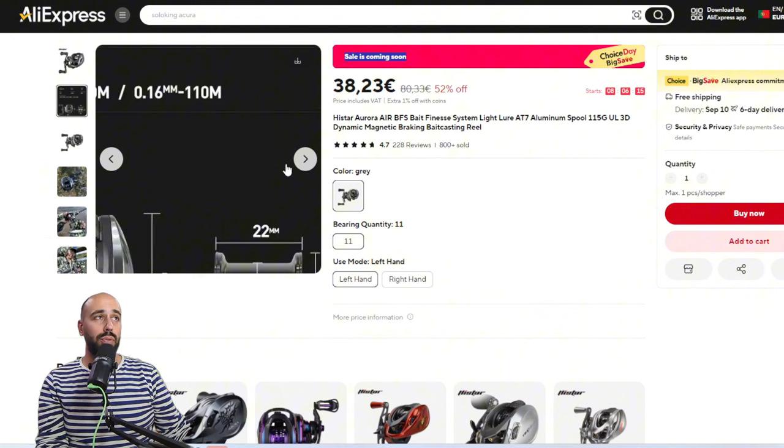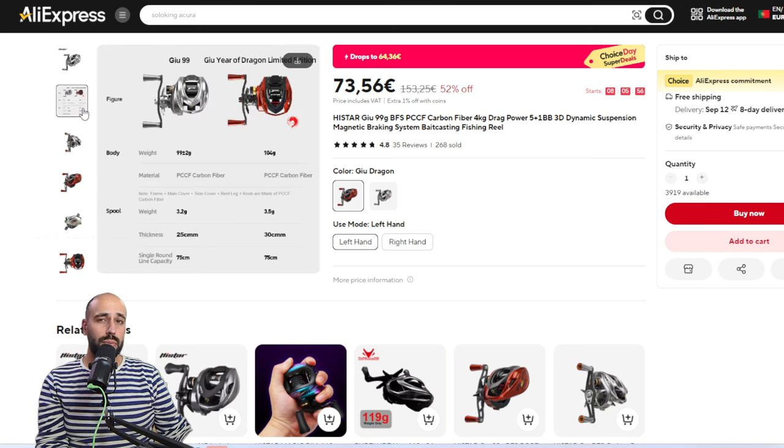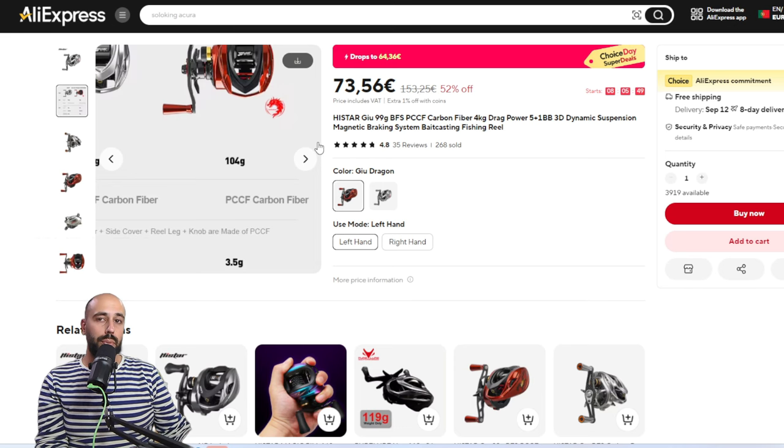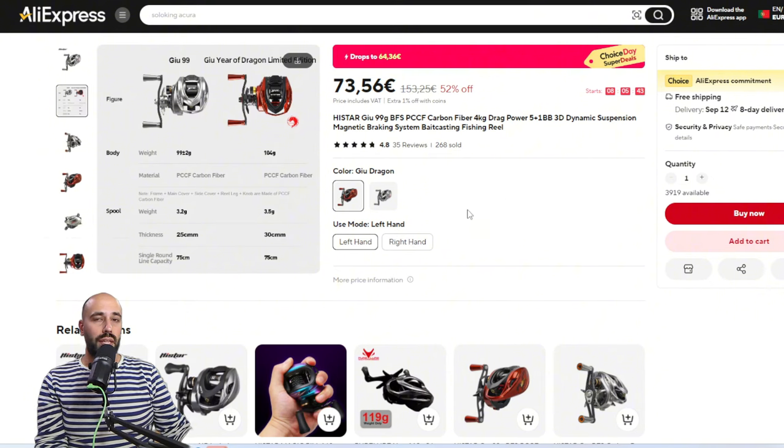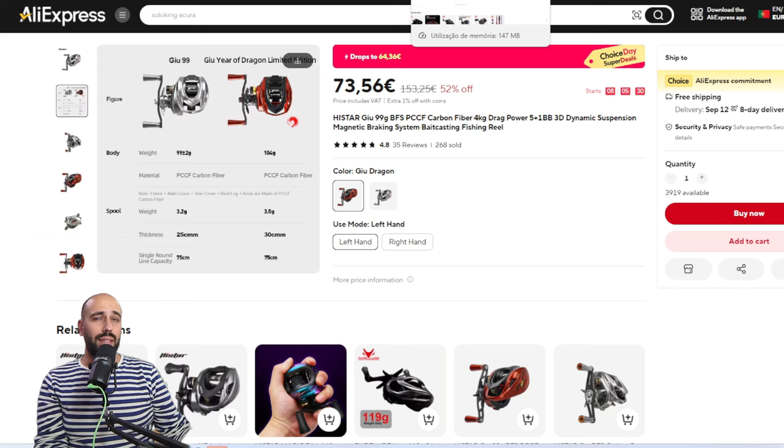You also have the older brother of the I-Star Aurora — it looks like an upgraded version — the I-Star Geo. The I-Star Geo is only 99 grams with an even lighter spool at 3.2 grams. I already received mine, had it in hand, and played with it. I'll do a proper unboxing and give it a couple of casts to see if it's even better than the Aurora Air, and maybe upgrade it like I did with my Aurora Air, which already has ceramic bearings.